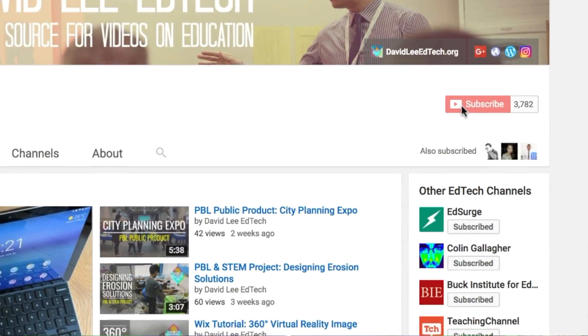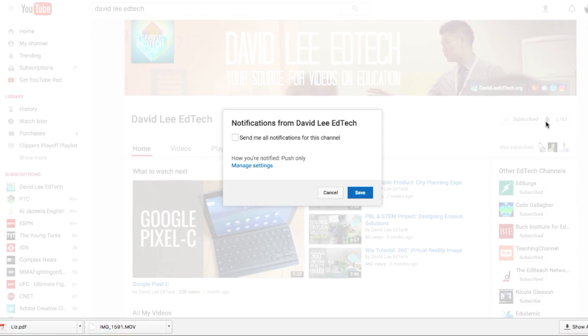Please subscribe to the channel for more videos like this, and click on the notification icon as well. Without further ado, let's get started.